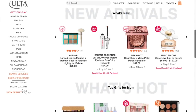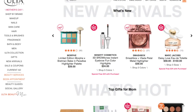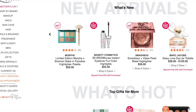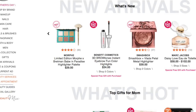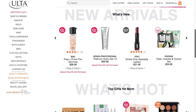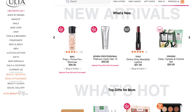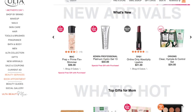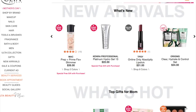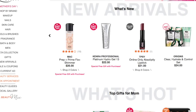I wanted to start doing these online shop with me's because so many of us have different stores in our areas — like maybe we don't have an Ulta or we don't have a Five Below — but there are still great deals, cute things, and amazing seasonal items that I want to promote and share with you guys so that we can all feel like we have access to the same stores. So I'm going to be doing a series of online shop with me's: cute things, seasonal things, great deals, things that I think you guys will like.